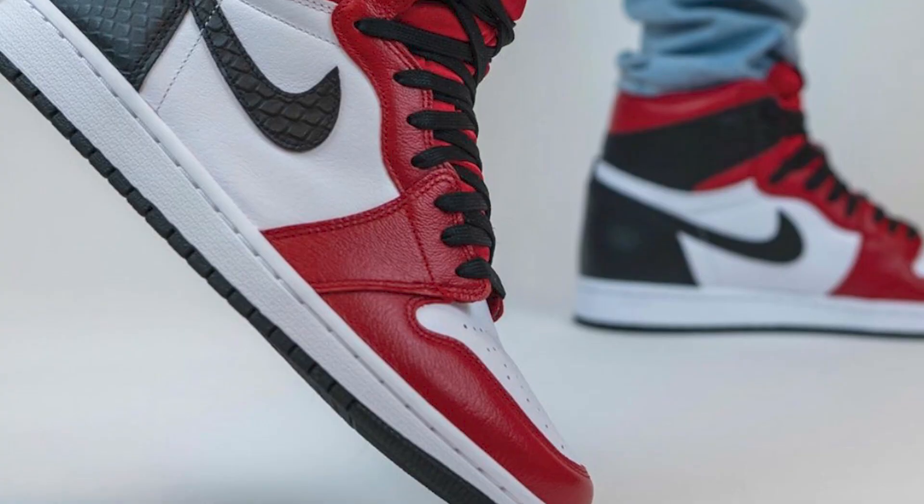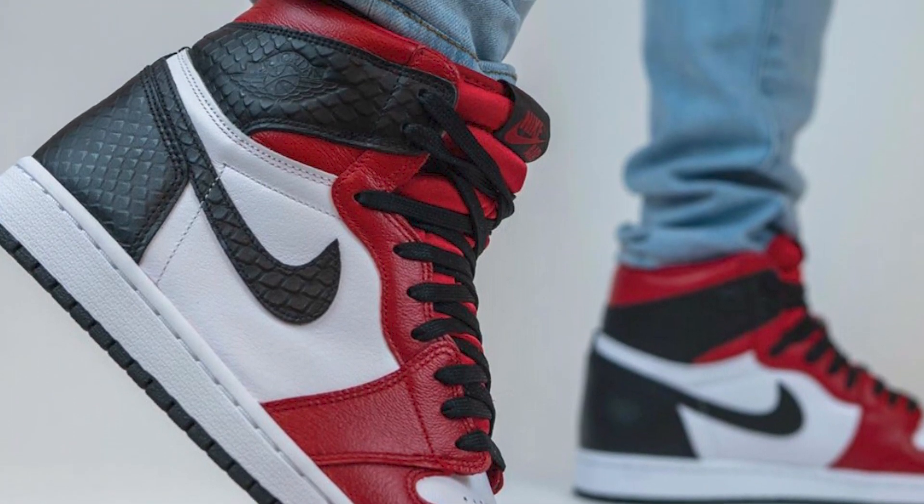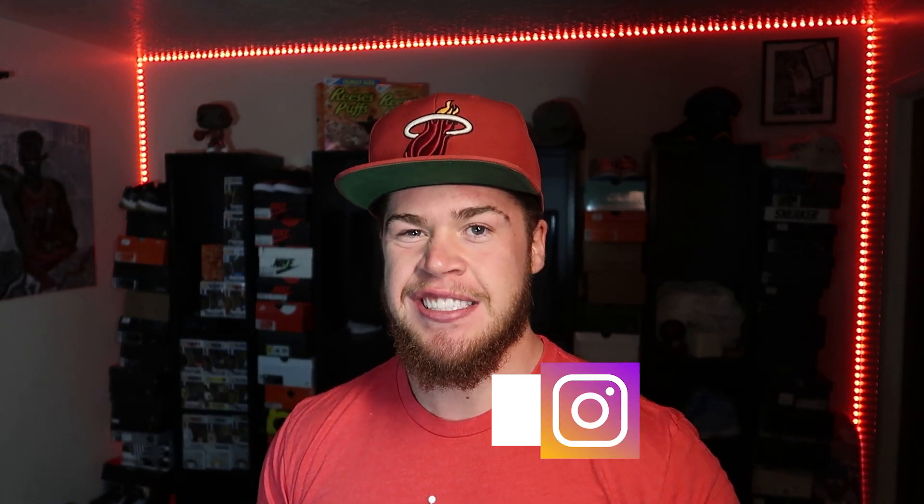Yo, what is up YouTube, it's your boy Breezy Kicks the sneaker fiend. Today we're going over the satin snakeskin Jordan Ones. Before we get into the shoe, make sure if you are new to the channel you subscribe, hit that like button if you like the content, follow me on Instagram at breezy_kicks23. That being said, it's your boy Breezy Kicks, let's get it.